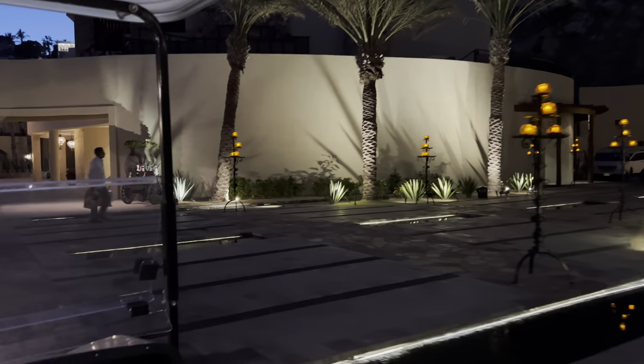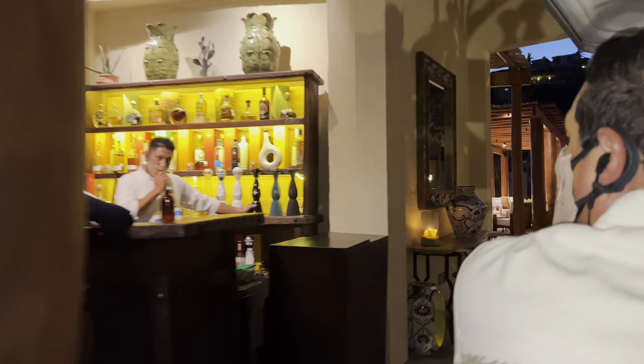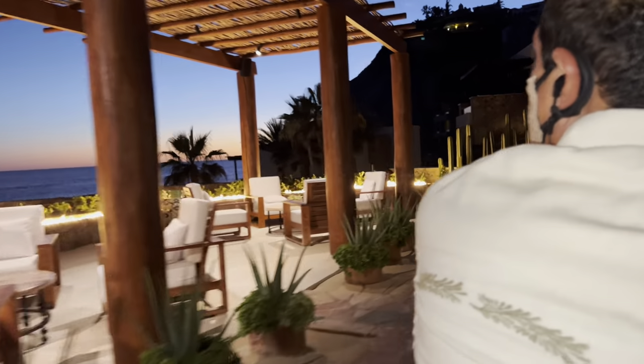Hey babes, it's Demi B. Welcome to my channel. We're on our way to visit one of the best restaurants in Cabo San Lucas, located inside of the Waldorf Astoria Los Cabos. El Ferrán is a sea-to-table restaurant that sits cliff-side and it's a four-course meal. I'm so excited — stay tuned for all the deets.